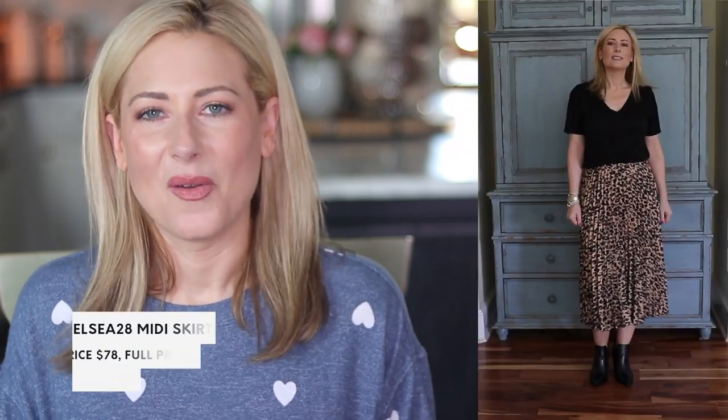Now we're into the one skirt I picked up, and I went a little crazy with leopard print — you're going to see a lot of it moving forward. The Chelsea 28 brand runs a little big on me in anything with a length to it, so I grabbed this in extra small petite. I love that it has an elastic waist, which makes it really versatile. I just threw on a black Target t-shirt with it — it would be cute with a denim jacket, a white t-shirt, or any solid print shirt.